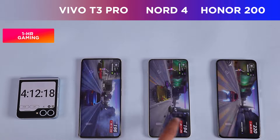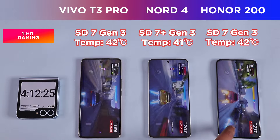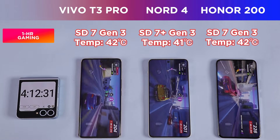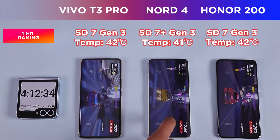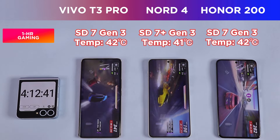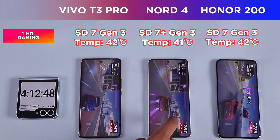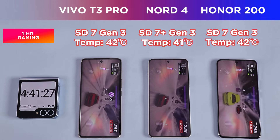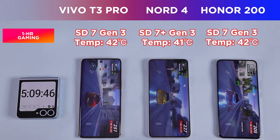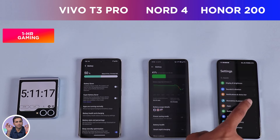Just as the benchmarks suggest, the Nord 4 not only has the raw hardware advantage but also delivers the smoothest performance in gaming. For BGMI and Call of Duty Mobile at the best fps settings, the Nord 4 is your best bet. The Honor 200, despite good performance, doesn't justify its pricing with only a Snapdragon 7 Gen 3. The Vivo T3 Pro, despite slower RAM and storage standards, provides a solid all-around value package for non-hardcore gamers at its price point.